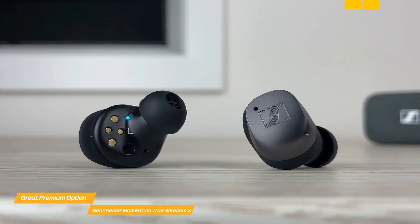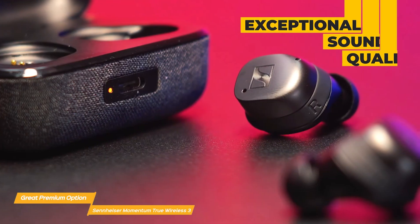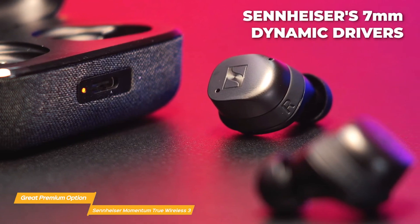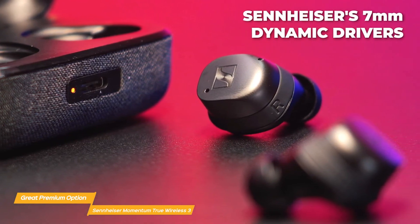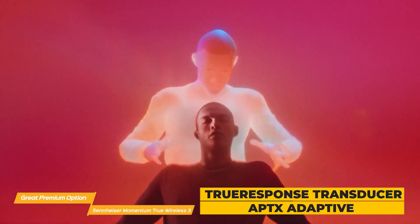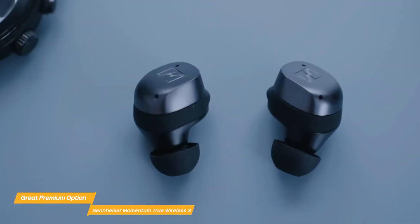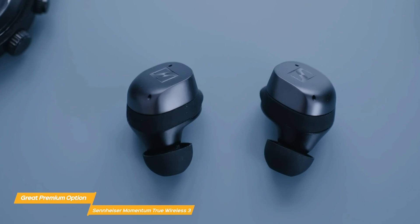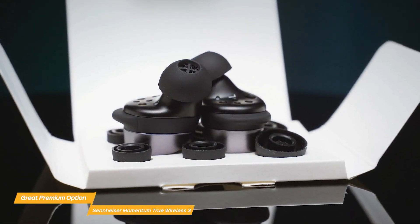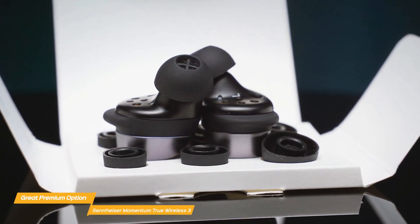The exceptional sound quality provided by the Momentum True Wireless 3 is one of its most notable features. The earbuds have Sennheiser's 7mm dynamic drivers, which offer an immersive experience with little distortion and provide a balanced, detailed sound signature. True Response Transducer and AptX Adaptive provide high-resolution audio. The Momentum True Wireless 3 has an attractive and practical design, coming with silicone ear adapters in four sizes and fins in three sizes to ensure optimum comfort. The Sennheiser also has adaptive noise cancelling technology, which significantly reduces background noise.